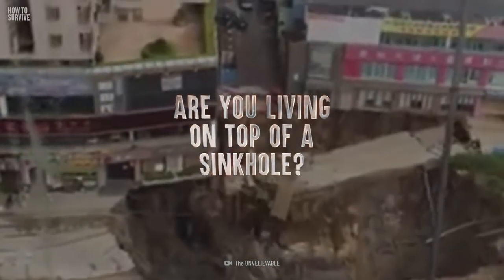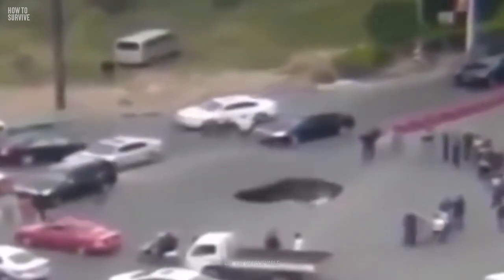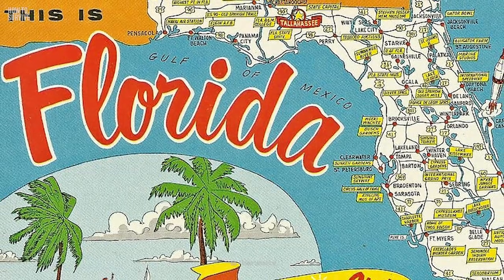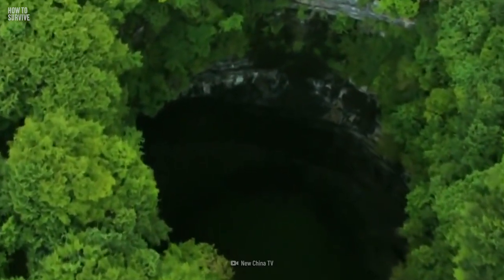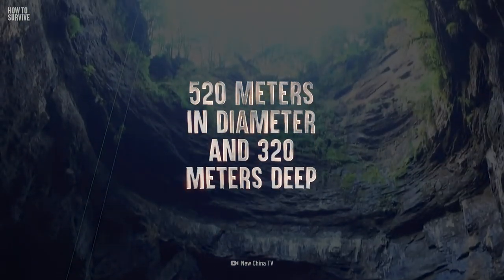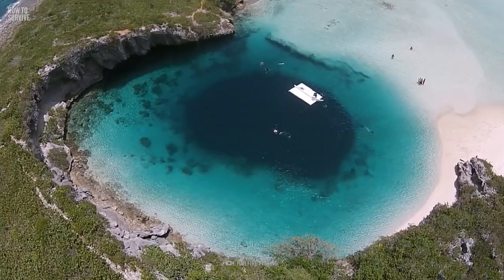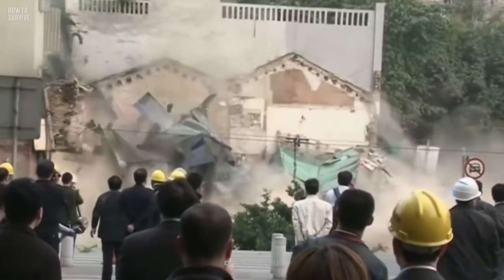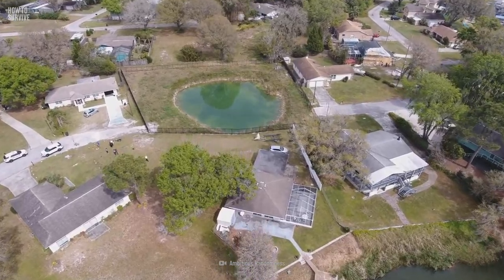Are you living on top of a sinkhole right now? The U.S. Geological Survey estimates that 20% of Americans live in areas prone to sinkholes, and Florida has the highest risk. The world's biggest sinkhole is in Shaanxi Province, China — it measures 520 m in diameter and 320 m deep. But sinkholes are found worldwide, from Japan to the Bahamas and Guatemala. Although it's uncommon for a whole house to be swallowed by a sinkhole, it's definitely possible, especially if you're in sinkhole-prone regions.